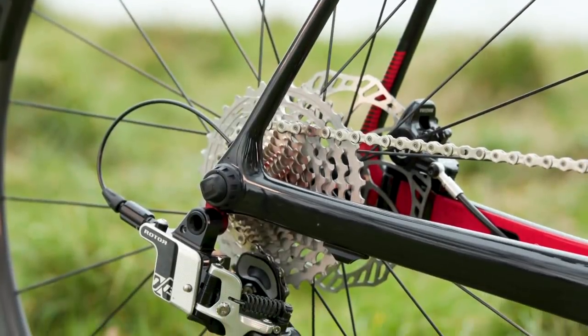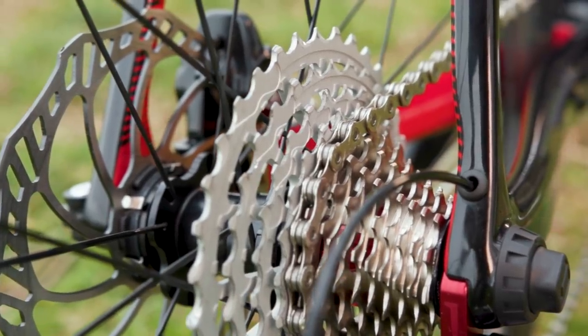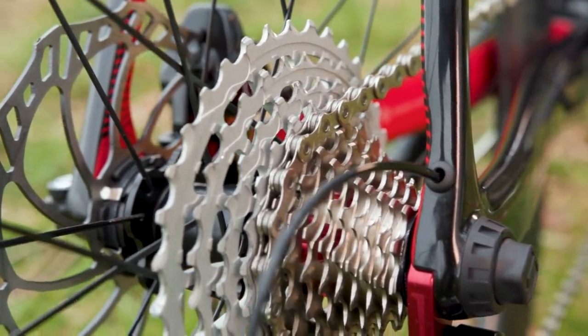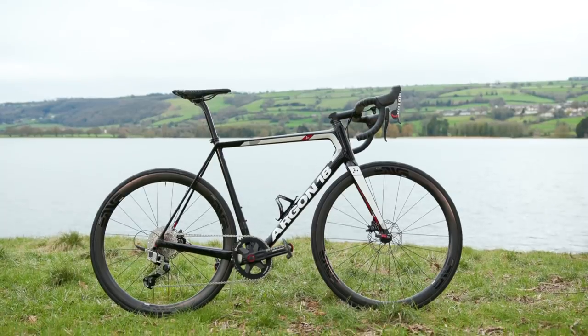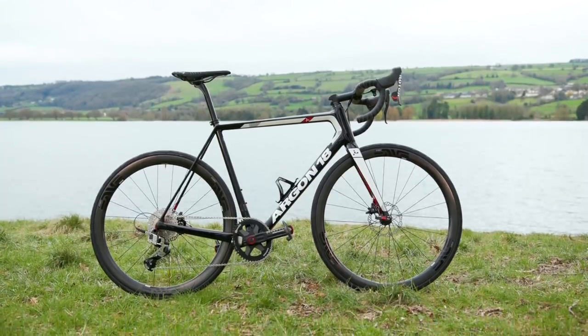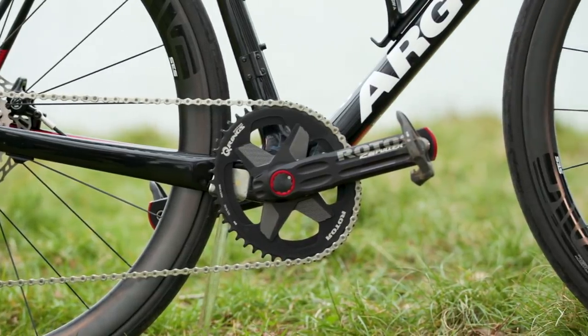Moving to 13-speed is a very welcome thing and it feels good, but it's not quite a game changer. The 13-speed definitely closes those gaps, particularly in the middle of the cassette and towards the top — the one I was using was a 10-to-36 cassette — and having those small gaps is definitely a good thing. If you're going to buy this groupset, you have an incredibly broad selection of gears and chainrings — oval ones, round ones — so you should be able to tailor the groupset to your needs.